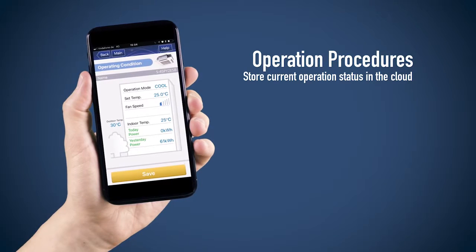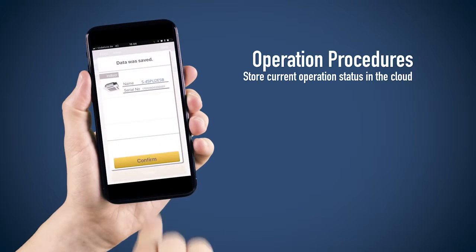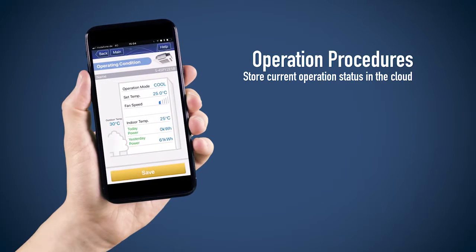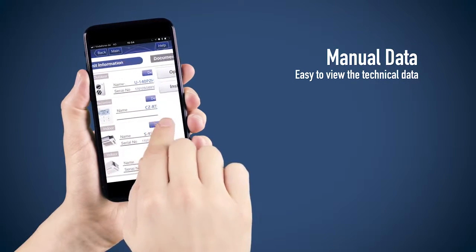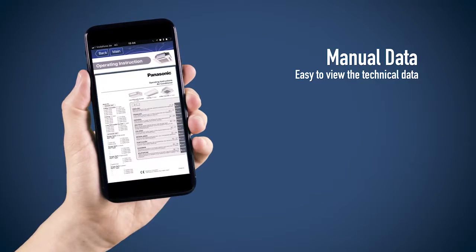Operation procedures: store current operation status in the cloud. Manual data — easy to view the technical data.